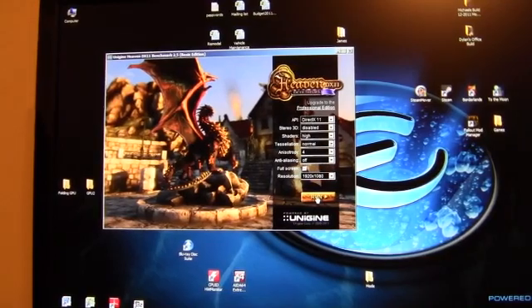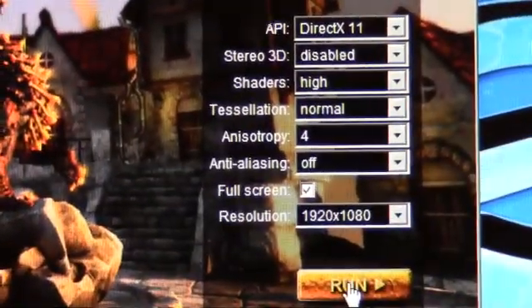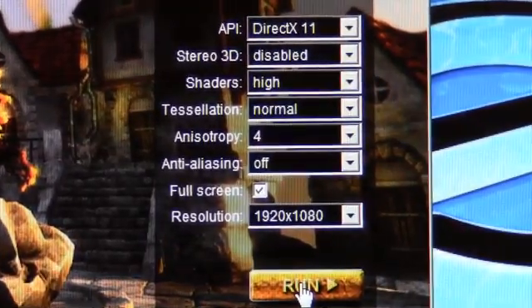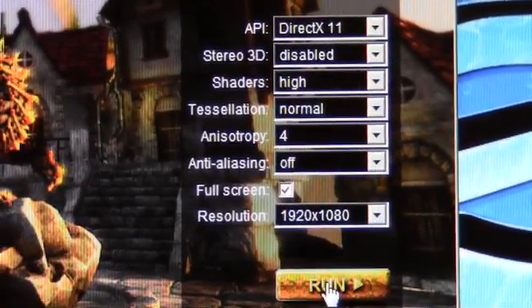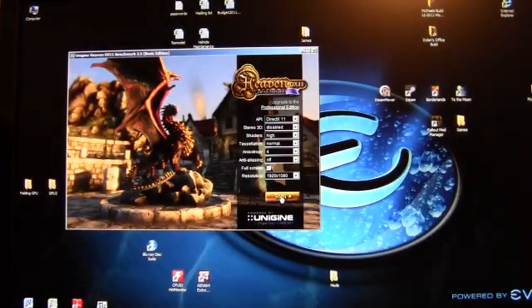We're going to start off with Heaven. I'll zoom in so you can take a look at the settings we're using. These are pretty much the default settings that come up when I start the program. I'll click to run and get back with the results.